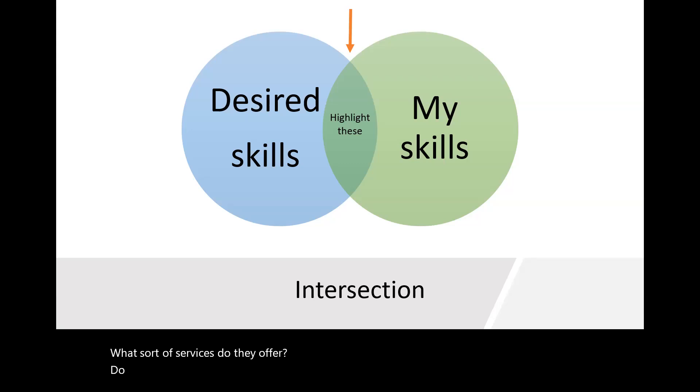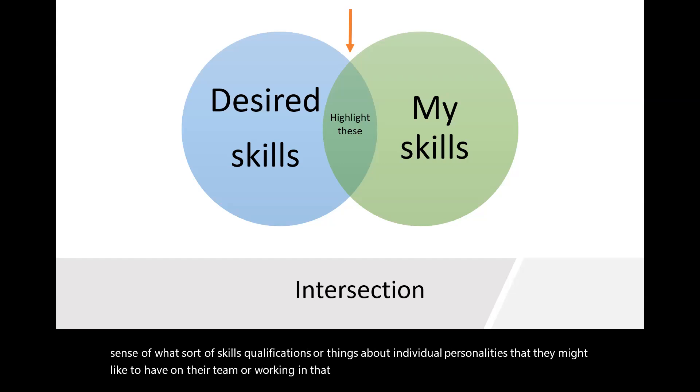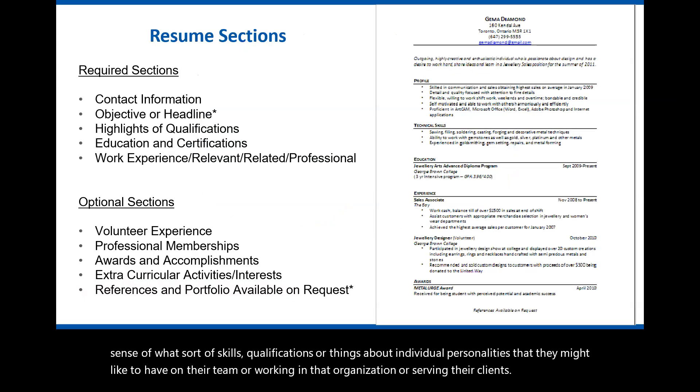It's the same for crafting a resume for a field placement — you are tailoring the resume to your skills, what you have to offer, whether those are transferable skills or knowledge you've developed through your program. If there is no job posting, you can still research the organization: look at their website, their mission, their mandate, who they're serving, what services they offer, and any job postings listed on their website to get a sense of required skills and qualifications.